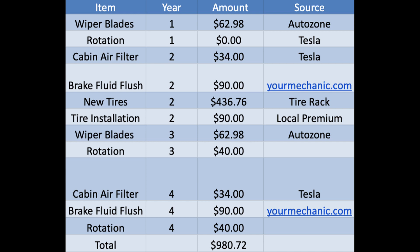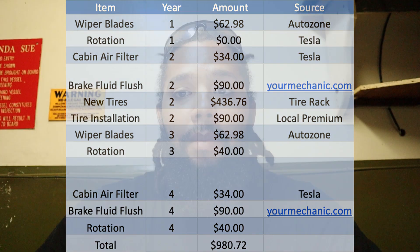We can assume the Tesla truck's maintenance will be in a similar range — considerably lower than the Ford. We went from five thousand dollars to less than a thousand dollars over four to five years. Tesla clearly wins the maintenance category.